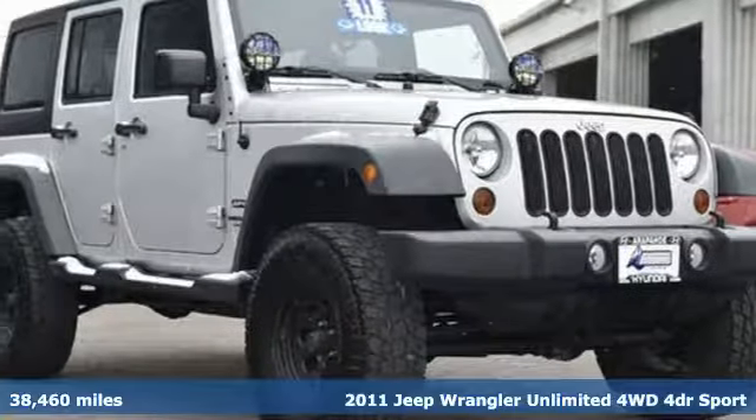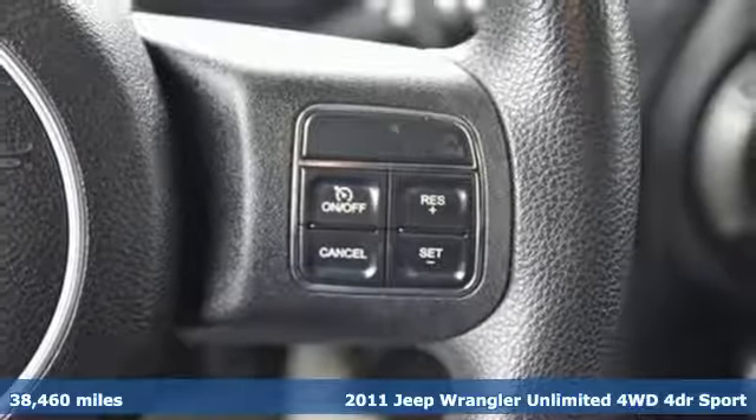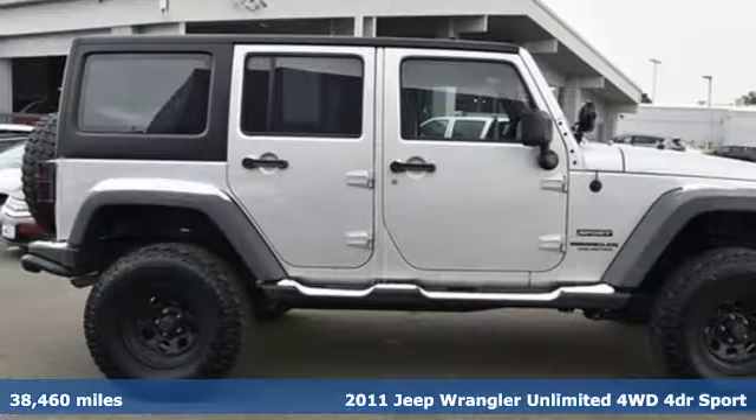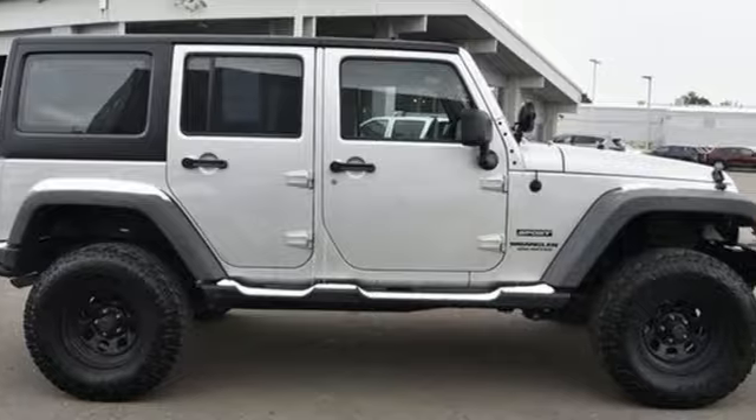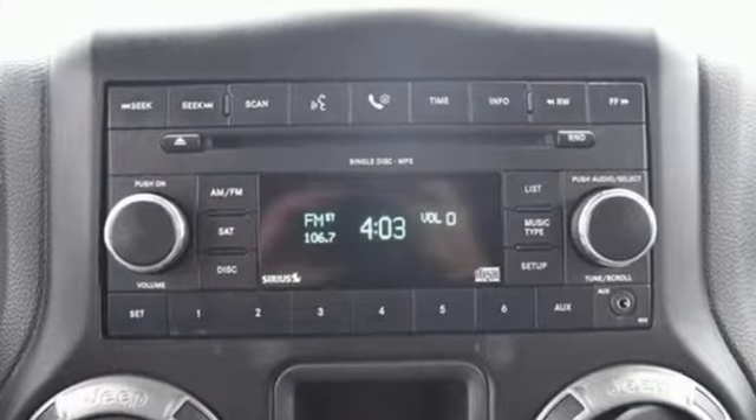Here's a 2011 Jeep Wrangler Unlimited. The Wrangler is the right balance of style and purpose, and with four doors, it's easy for everyone to join in on the fun. You'll look forward to every drive with features like these.